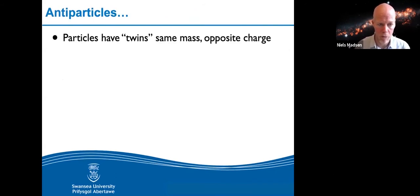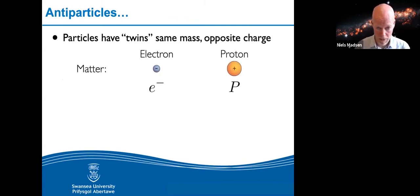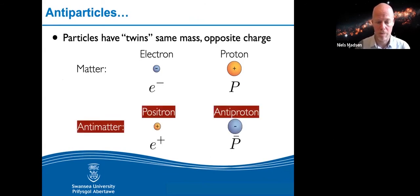One of the things that popped out was that the particles they knew at the time had to have twins — of the same mass but the opposite charge, opposite quantum numbers. They knew of electrons and protons; that's what matter is made of. So antimatter in this concept would be a positive version of an electron — an electron with a positive charge — which was quickly named a positron. The proton would also have an antiparticle, called an antiproton.